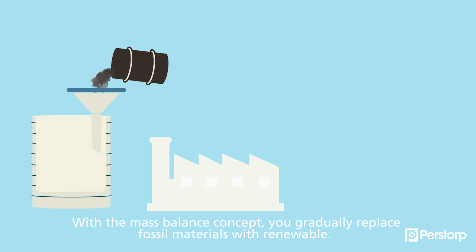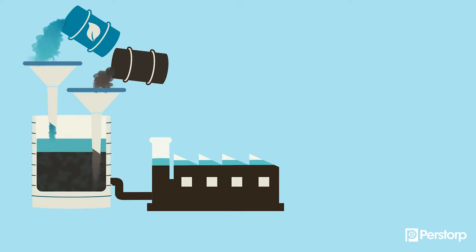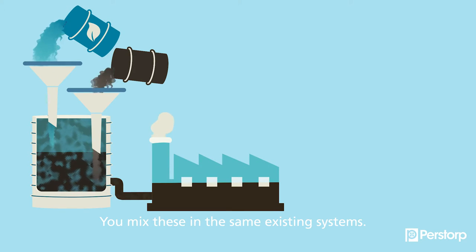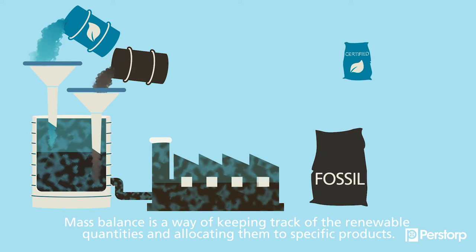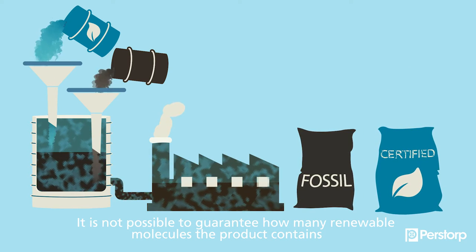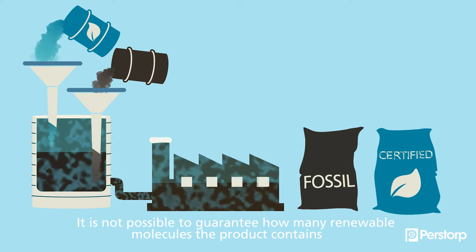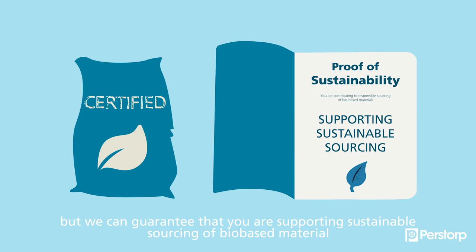With the mass balance concept, you gradually replace fossil materials with renewable. You mix these in the same existing systems. Mass balance is a way of keeping track of the renewable quantities and allocating them to specific products. It is not possible to guarantee how many renewable molecules the product contains, but we can guarantee that you're supporting sustainable sourcing of bio-based material.